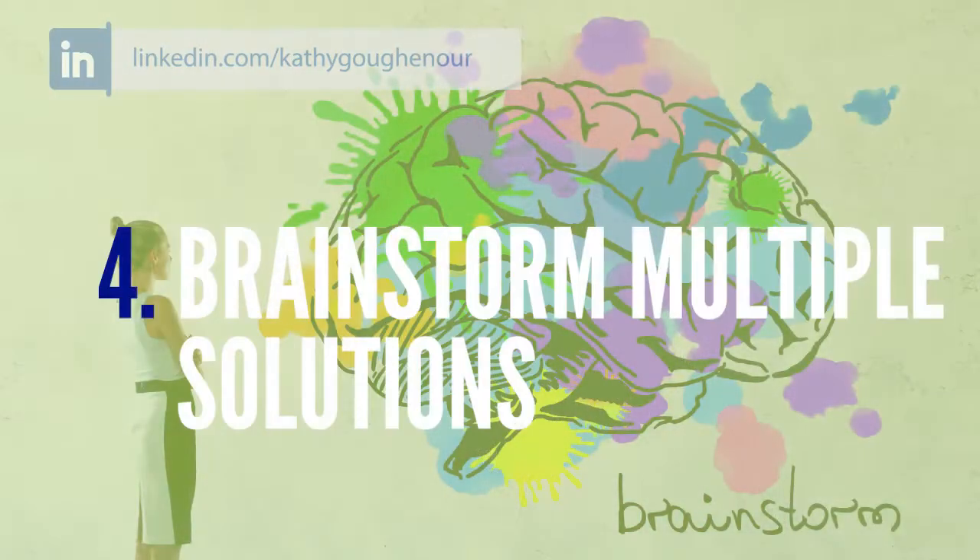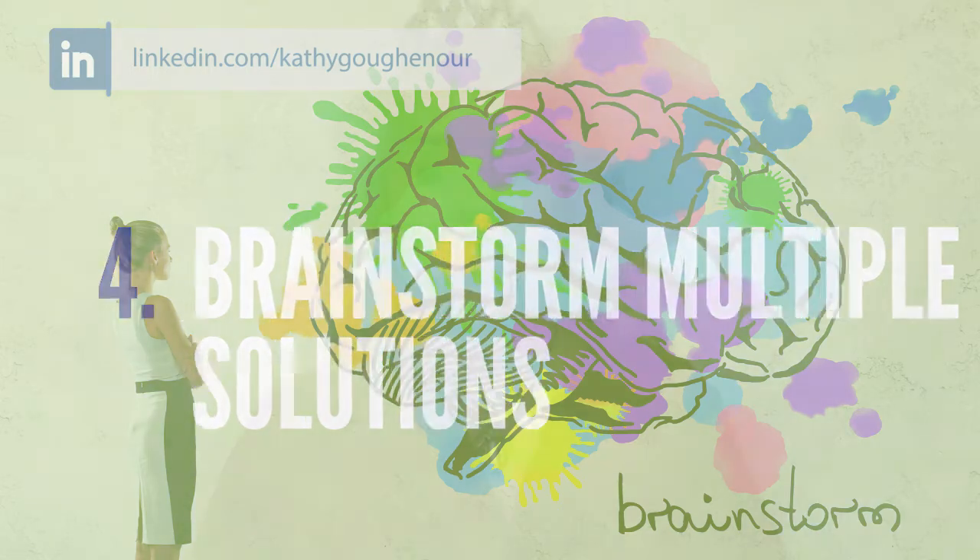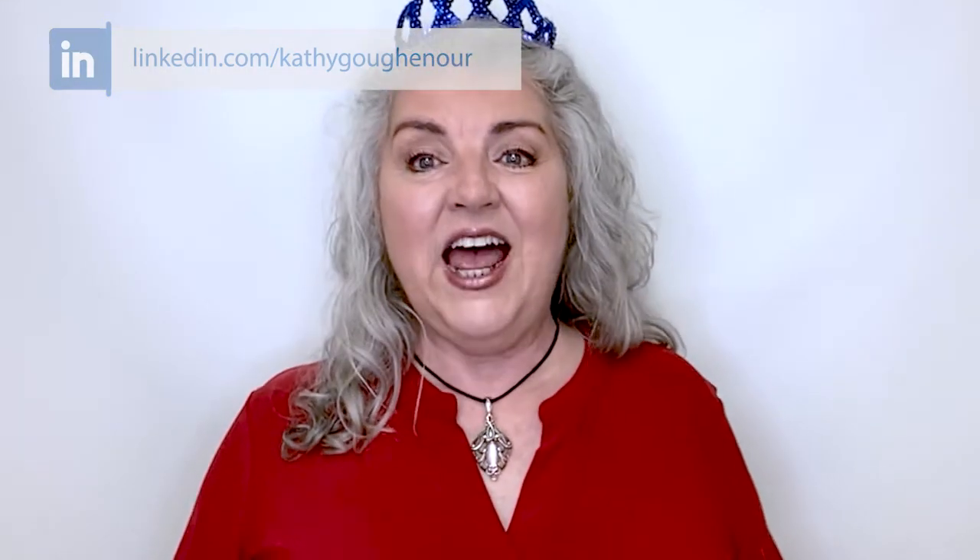Number four: brainstorm multiple solutions. Generate as many ideas as possible to best meet your client's needs. Don't accept the status quo. Instead, strive to find the best and most efficient way of doing something. As a problem solver, you keep pushing, adapting, and learning to find the best result.